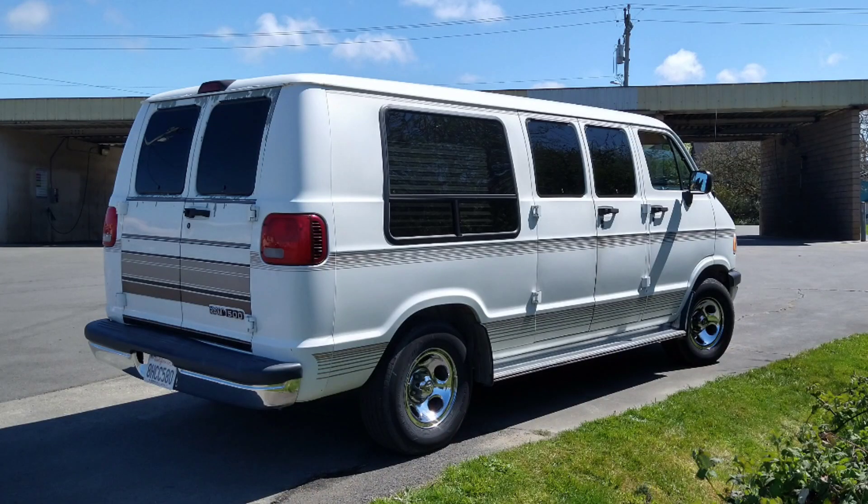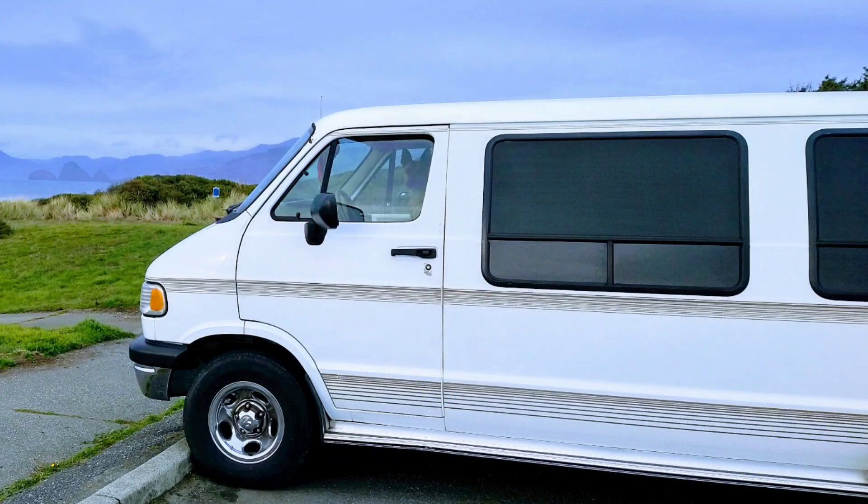Welcome everyone, this is Julia. I live in a '96 Dodge 2500 van — I bought it a couple of years ago at a good price in good condition on my birthday, and sold my old van the same day. Here's what it looks like.